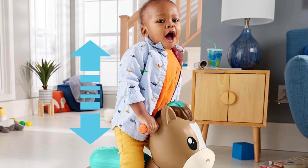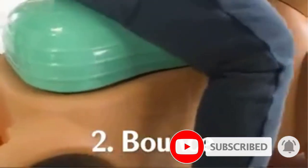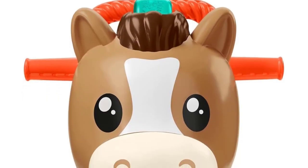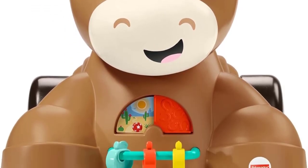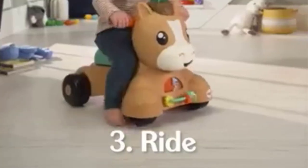The squishy seat of this push-ride-on toy allows kids to bounce or gallop to their heart's content. On the front of the pony are a few interactive toys that promote fine motor skills. The pony's mane features a rolling toy that lights up and activates the catchy music and phrases. A handle on the back of the pony provides a secure place for babies and toddlers to grab and master their balance. The best part? The handle folds underneath your kiddo's new friend for storage.